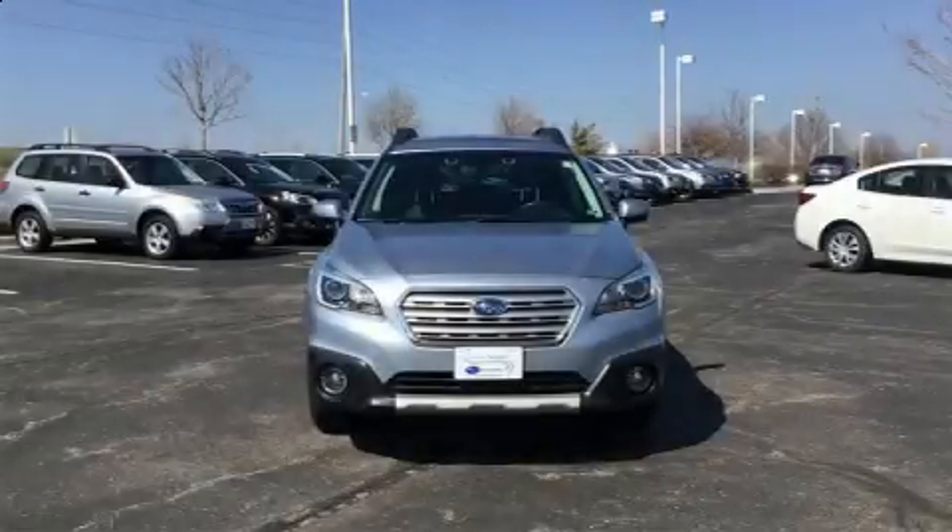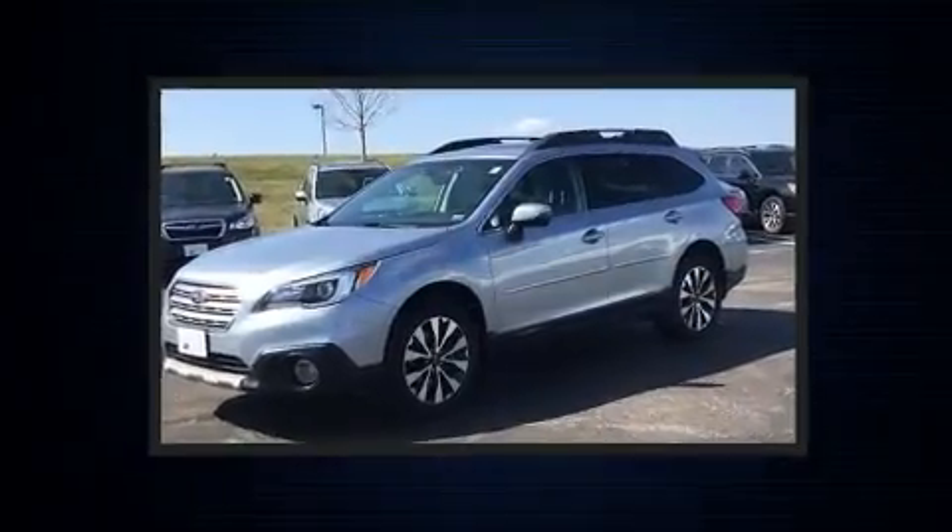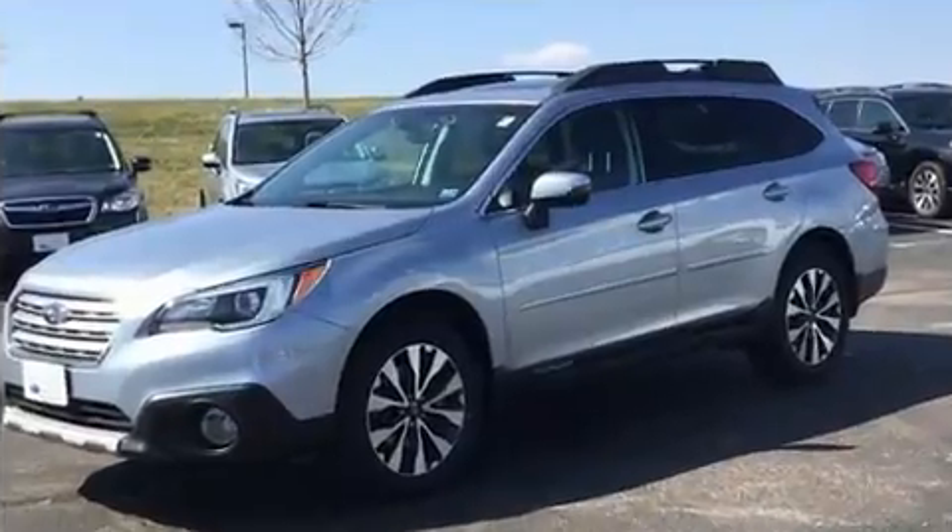Come test drive this 2016 Subaru Outback. Under the hood, you'll find a four-cylinder engine with more than 170 horsepower, providing a spirited yet composed ride and drive.